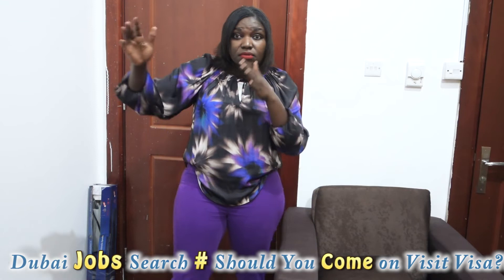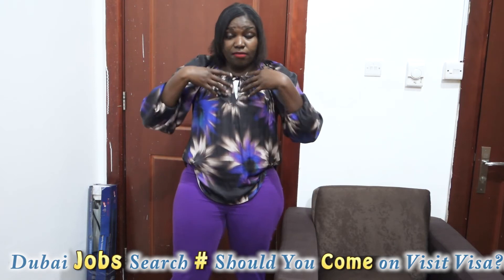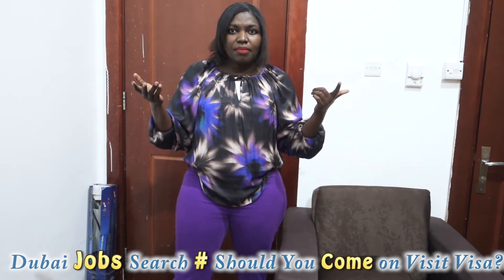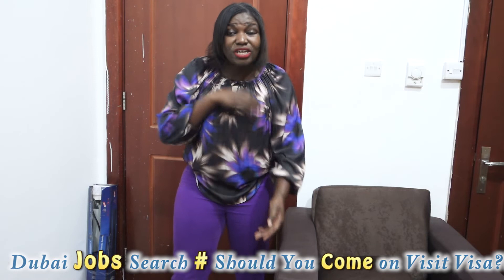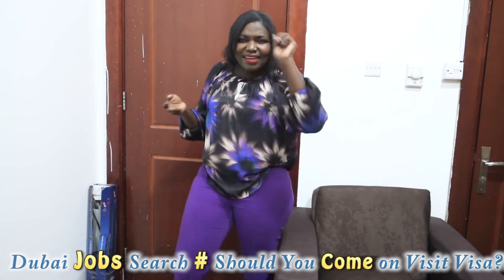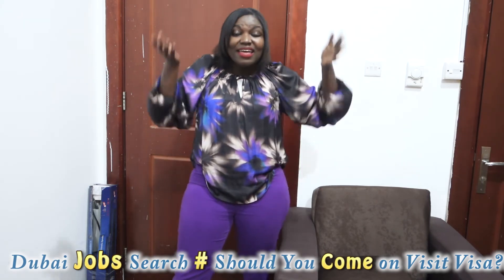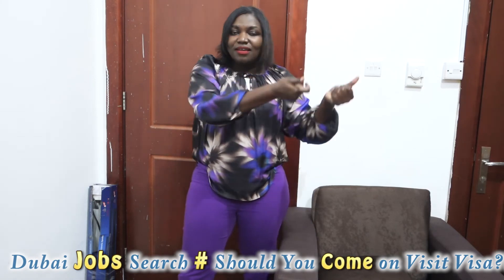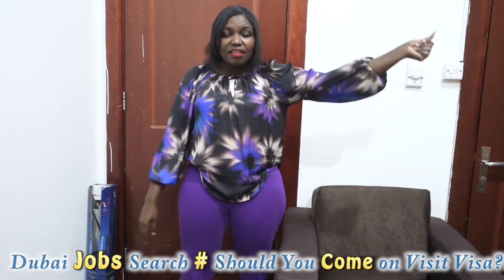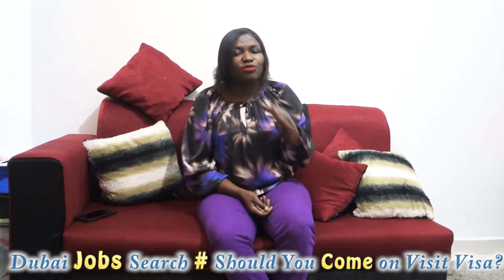Another advantage: if you fail to get a job in your studied field — for example, I'm a social work graduate but had to change my approach here — you have other options. You also have the chance for walk-in interviews. You can have a walk-in interview at one place, then another, then another, all while being on the ground.